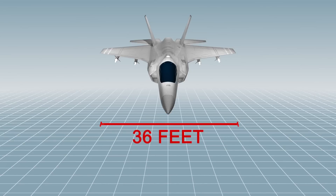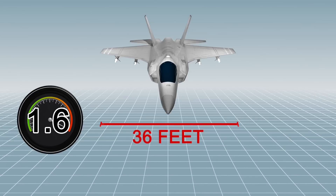The F-35, with a wingspan of 36 feet and a top speed of Mach 1.6, has a unit price of $98 million.